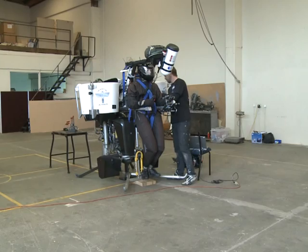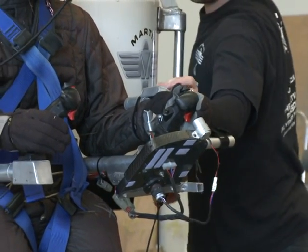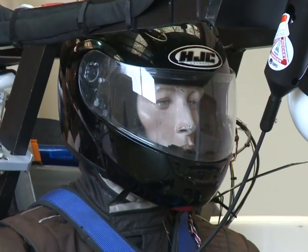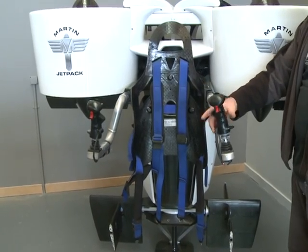Fewer than 100 people have ever actually taken off in one of these, but Martin says he's received thousands of requests — and not only from wealthy adrenaline junkies who can afford the US$100,000 price tag.